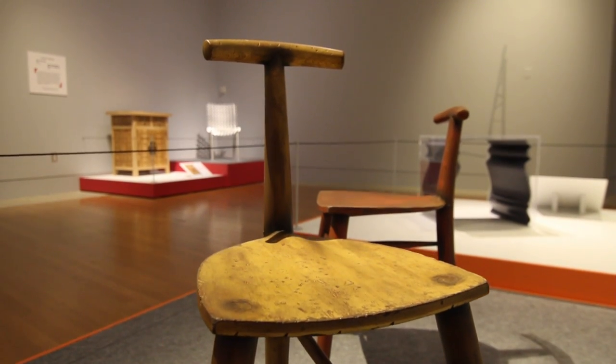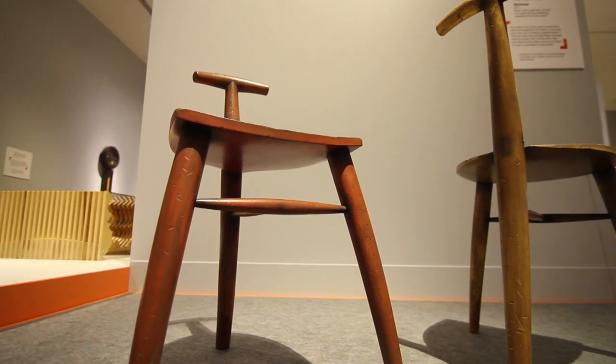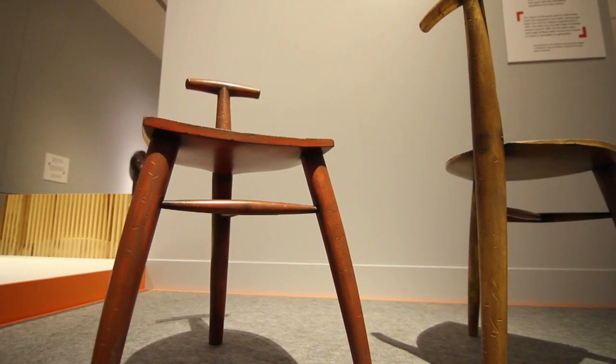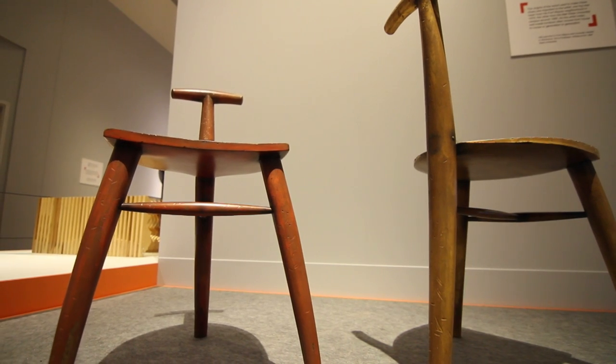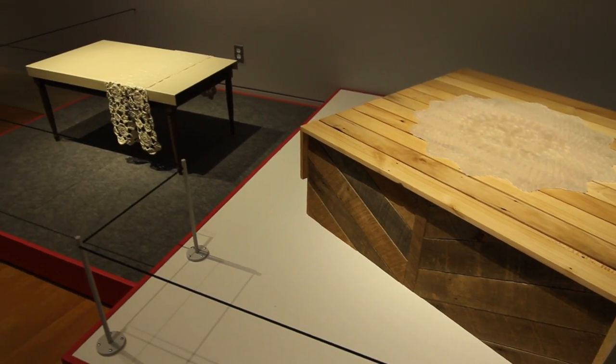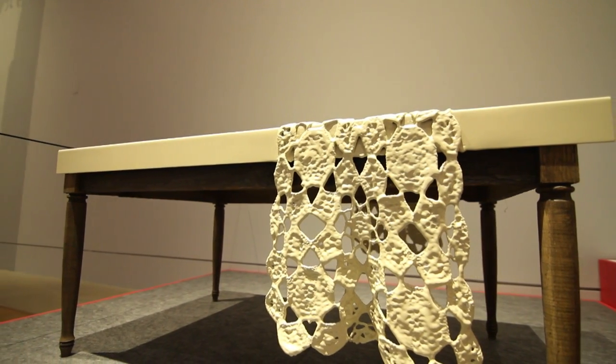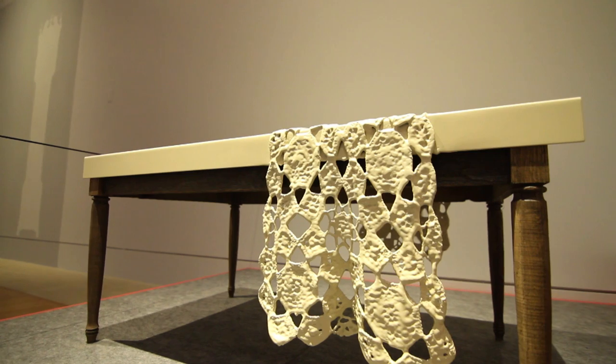We're here in the Nice Horse Gallery on the third floor of the Indiana State Museum, sitting among all of the pieces that make up the show called Fearless Furniture. It's focusing on studio craft furniture made either by people in Indiana, people who were trained in Indiana, or people who have left but did most of their work making furniture here in Indiana.